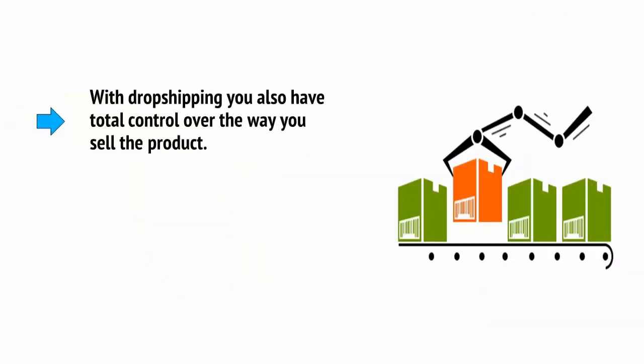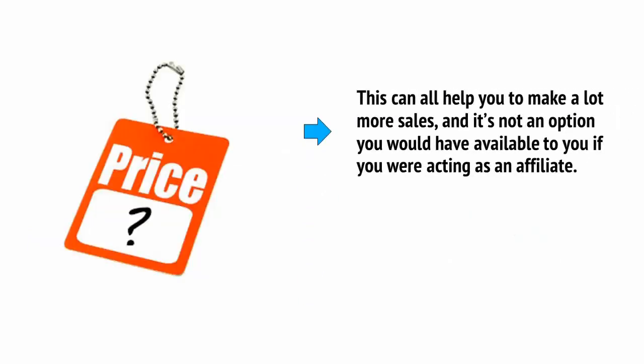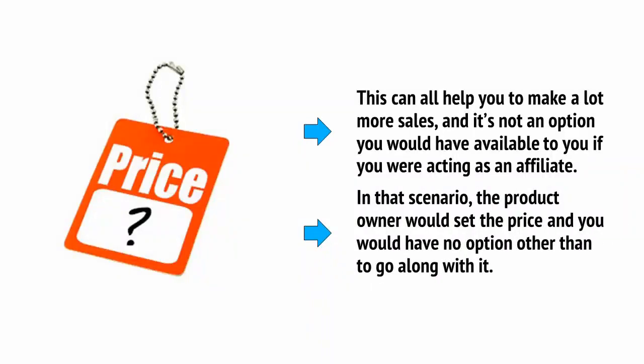With dropshipping, you also have total control over the way you sell the product. This means it's up to you if you want to introduce a time-limited discount, or if you want to bundle multiple items together in order to offer special deals. This can all help you to make a lot more sales, and it's not an option you would have available to you if you were acting as an affiliate. In that scenario, the product owner would set the price, and you would have no option other than to go along with it.